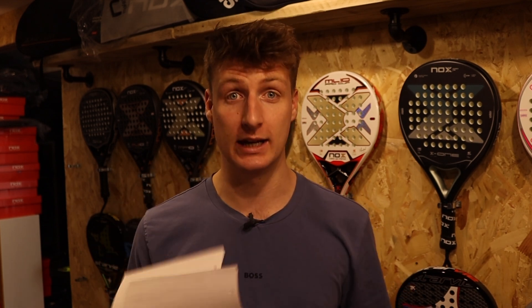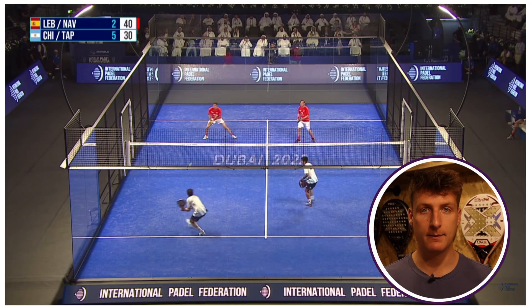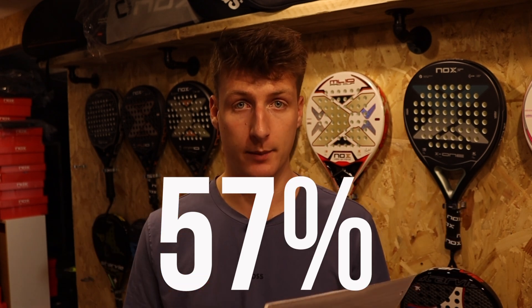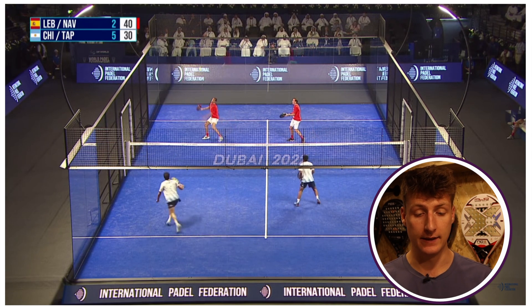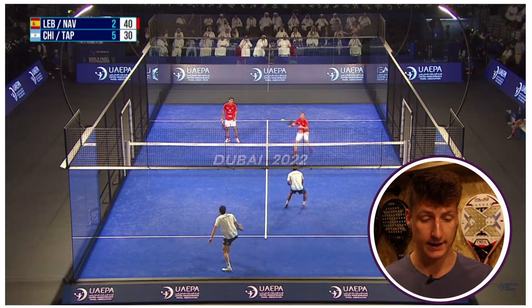We're going to talk mostly about the men's game first. In that game there were a total of 208 points - 57% of them were winners and 42% were errors. So overall in the men's game they were making more winners than errors. If you've ever watched the professional men's game before, I think you probably know which shot resulted in the most amount of winners.